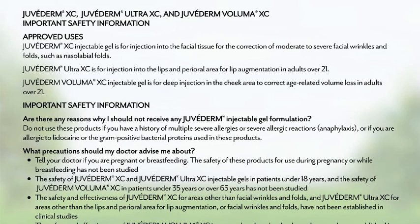Important safety information: Are there any reasons why I should not receive any Juvederm injectable gel formulation? Do not use these products if you have a history of multiple severe allergies or severe allergic reactions, anaphylaxis, or if you are allergic to lidocaine or the gram-positive bacterial proteins used in these products. Tell your doctor if you are pregnant or breastfeeding. The safety of these products for use during pregnancy or while breastfeeding has not been studied. The safety of Juvederm XC and Juvederm Ultra XC in patients under 18 years and the safety of Juvederm Voluma XC in patients under 35 years or over 65 years has not been studied.